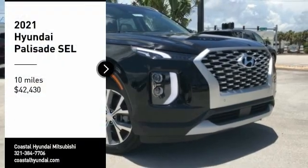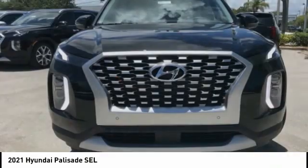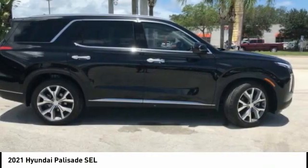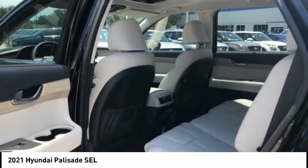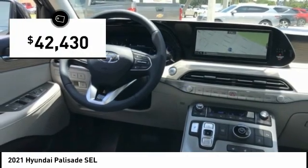Take a ride in the 2021 Palisade. The Hyundai Palisade includes loads of interior room, third row seating, and a stylish exterior. Throw in all the additional technology features and your family will be thrilled to ride around in style. And it is priced below $45,000.